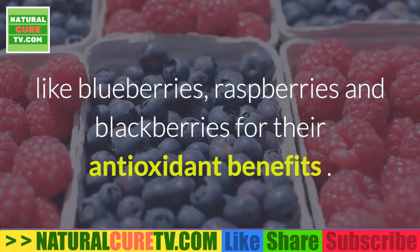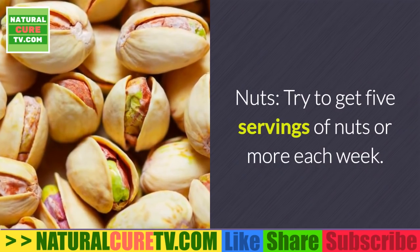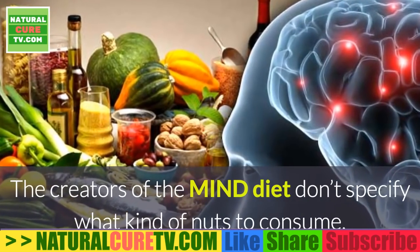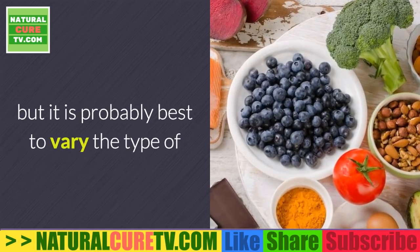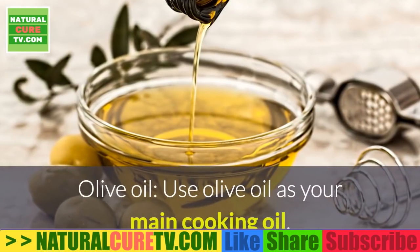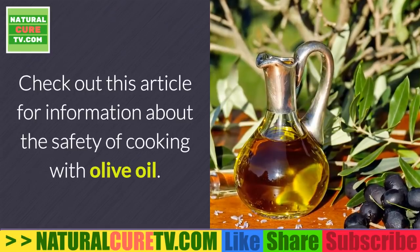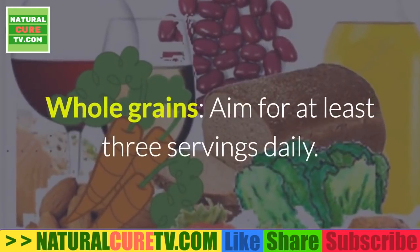Berries: eat berries at least twice a week. Although the published research focuses on strawberries, you should also consume other berries like blueberries, raspberries, and blackberries for their antioxidant benefits. Nuts: try to get five or more servings of nuts each week. The creators of the MIND diet don't specify what kind, but it is best to vary the type of nuts to obtain a variety of nutrients. Olive oil: use olive oil as your main cooking oil.